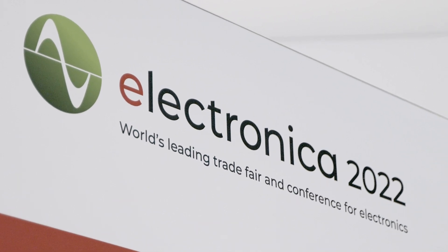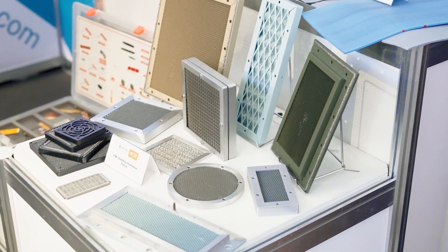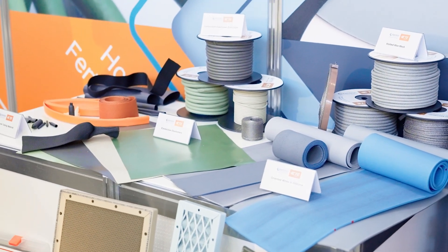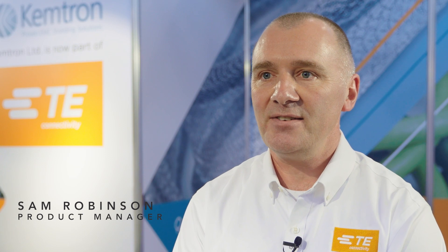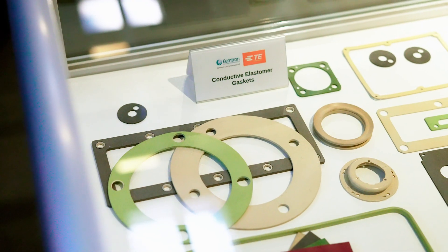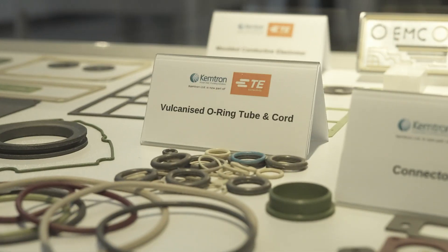These product lines help our customers address their architectural challenges and provide great value for solutions they need to bring to market. At Chemtron, we have a wide range of EMI shielding gaskets and materials. The EMI shielding gaskets are electrically conductive, so they provide an electrical path between seams, access panels, or lids on the casing of electronics.